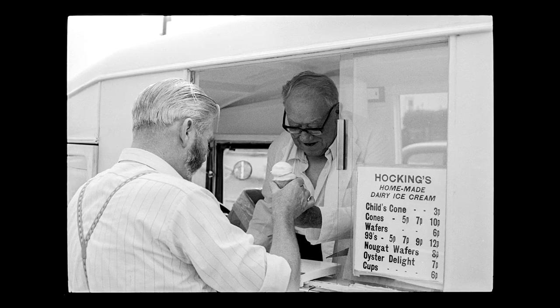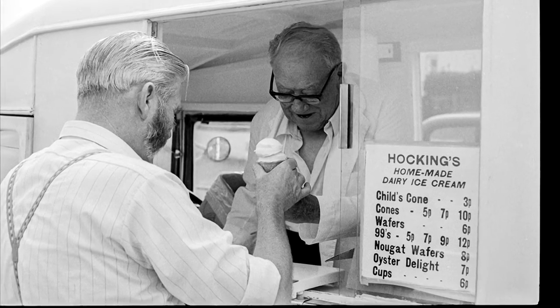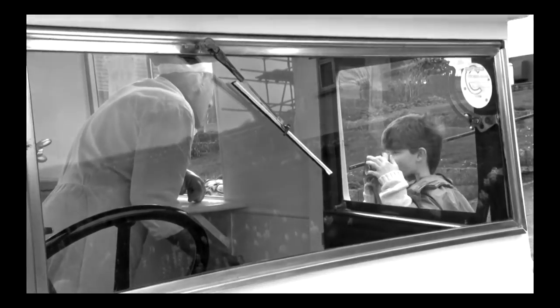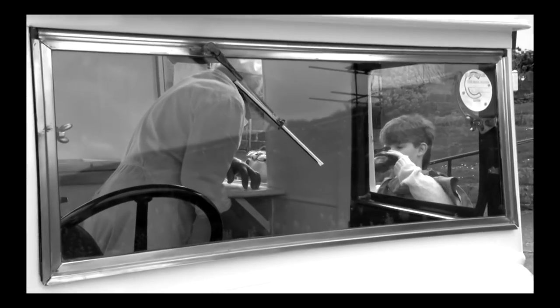This is a picture of the ice cream man selling an ice cream to somebody, and I can see the price list as well. It tells you that a child's cone costs 3p, so it must be after 1971, because that's when they changed from shillings to pennies.